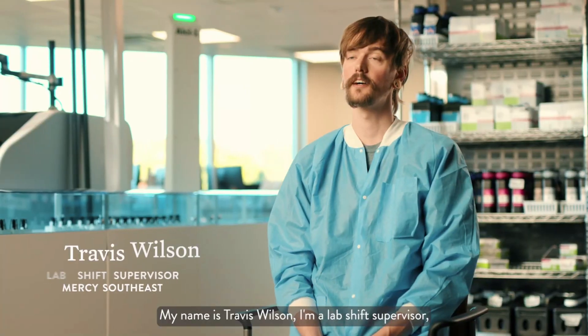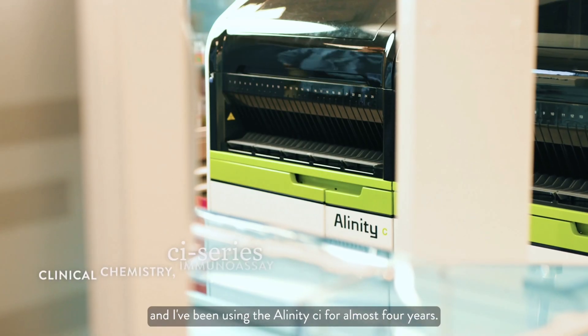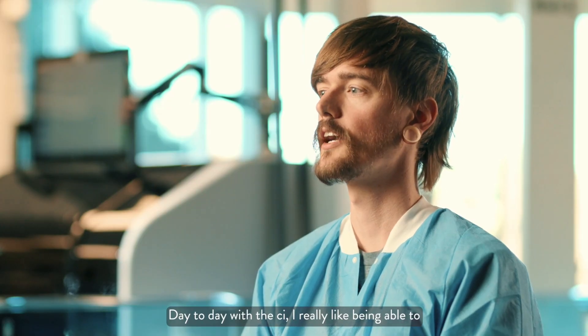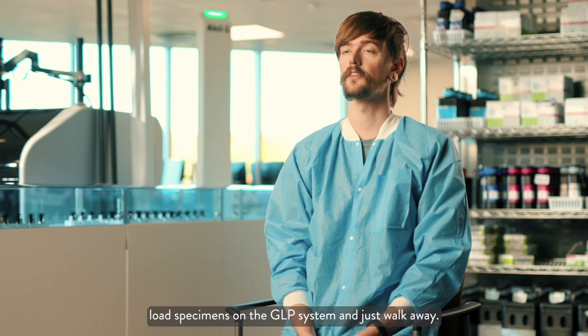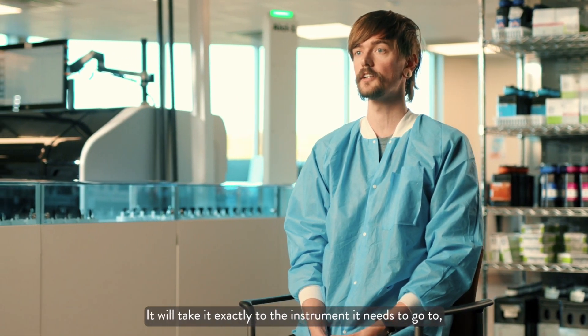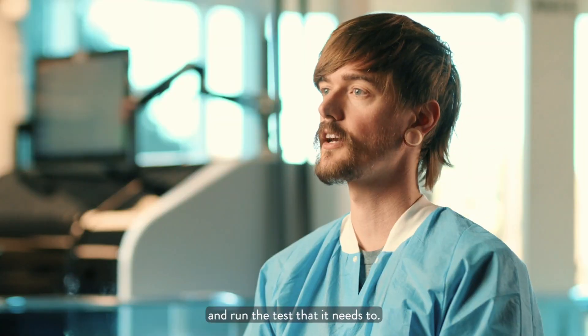My name is Travis Wilson. I'm a lab shift supervisor and I've been using the Unity CI for almost four years. Day to day with the CI, I really like being able to load specimens on the GLP system and just walk away. It'll take it exactly to the instrument it needs to go to and run the test that it needs to.